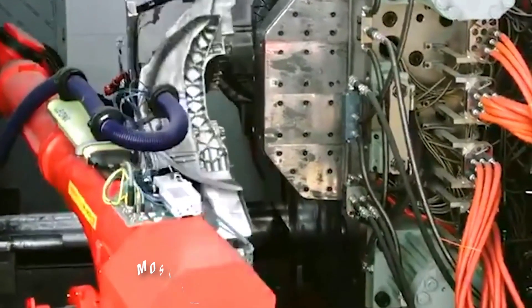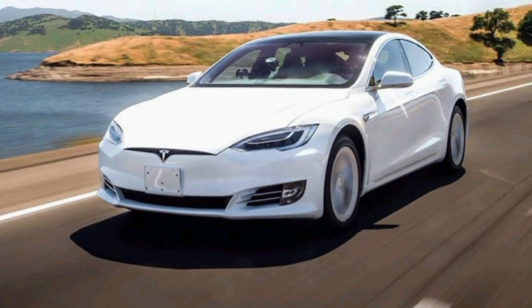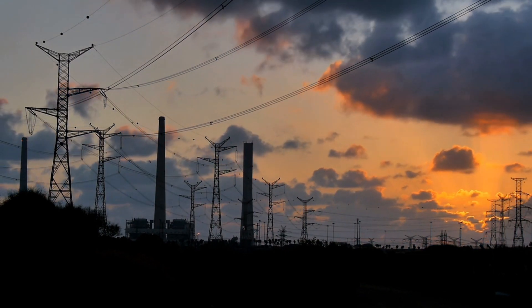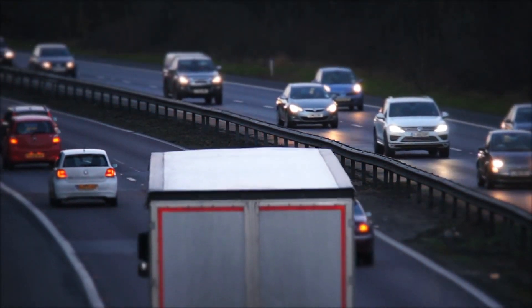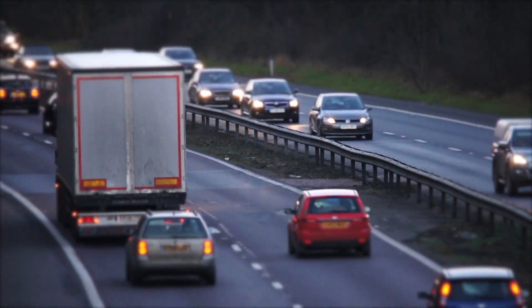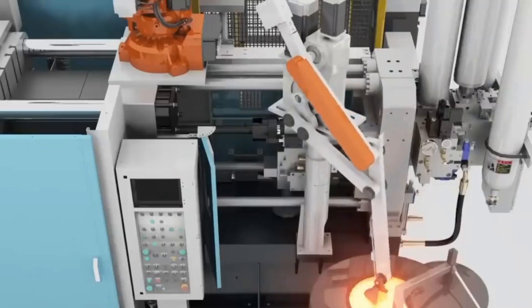When they looked forward to 2020, Tesla thought there would be nearly 1 million electric vehicles on the road. Their drive requires a total of about 70 billion watt-hours of electricity. At that time, 2 billion cars were operating on the roads of the world. Therefore, of the 2 billion, 1 million is only a small part, and 70 billion watt-hours is a huge value for the current battery industry.